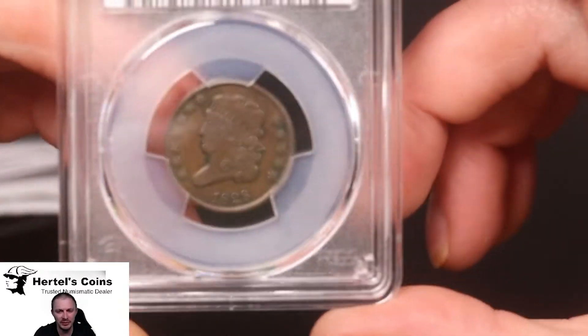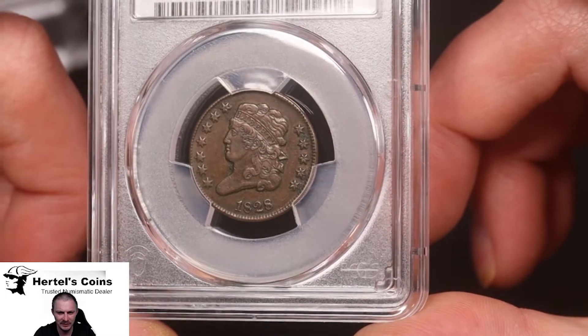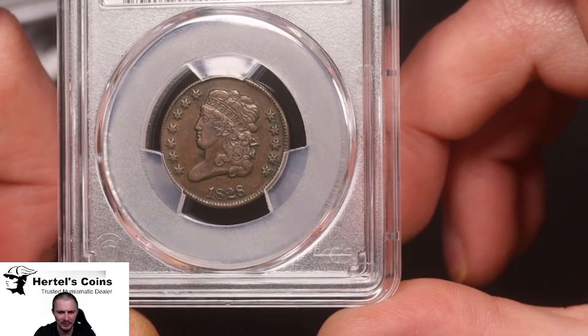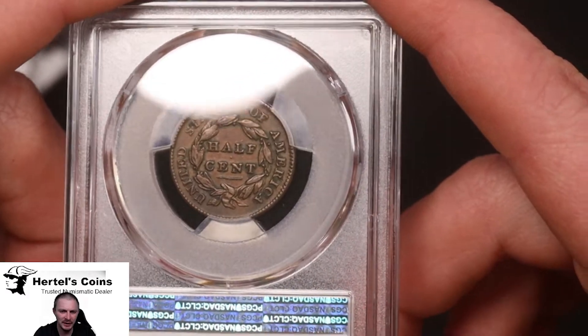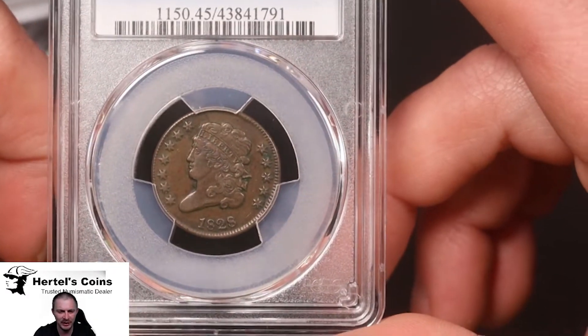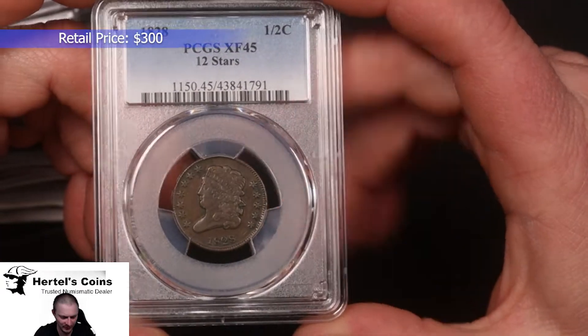Next up, we've got another 1828 with 12 stars. Again, a lot of detail on the hair and the Liberty band. Reverse looks really nice. Nice original color on this coin — a little bit of greening, but nothing damaged; it's verdigris into the copper. So a very nice early example. This is an XF45, so a nice grade on this one.